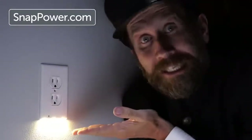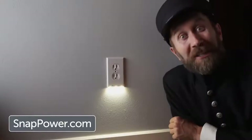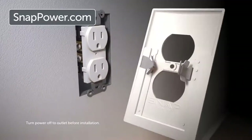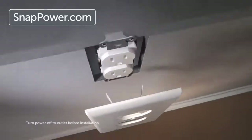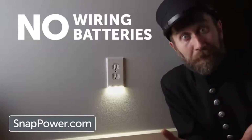To install, simply remove the existing outlet cover and replace it with the Snap Power Guide Light. And voila — it installs in seconds and provides pathway lighting all through your house without taking up a single outlet space. It installs in literally seconds. The patented prongs on the back of the guide light snap onto your existing outlet to conduct its electricity. So no wiring, no batteries required.